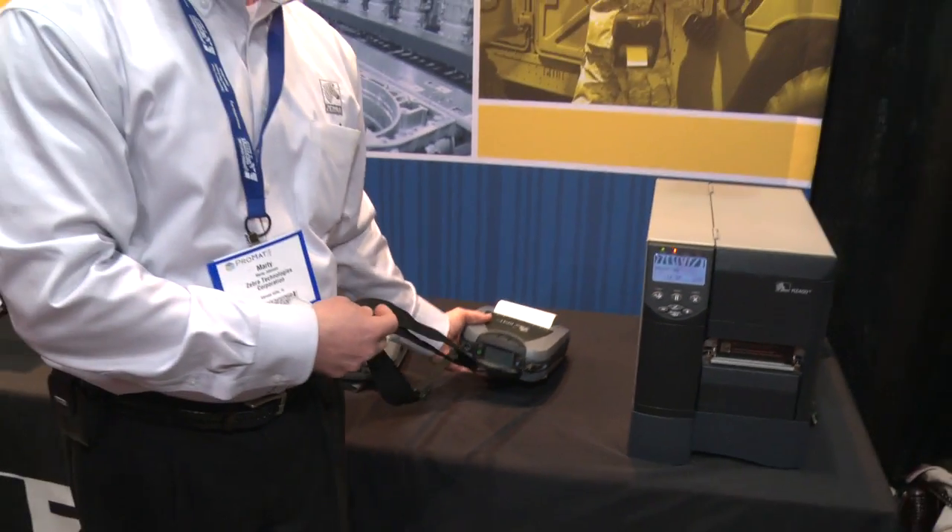And who is your target market for this? We sell and market RFID products to a wide variety of industries from supply chain. Some of the most recent trends are within the retail space where people are doing item-level tagging of apparel. Various retail organizations and manufacturers are actually tagging the individual items of apparel, so it's easy to track and locate that within the retail floor itself.